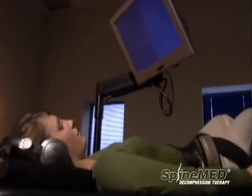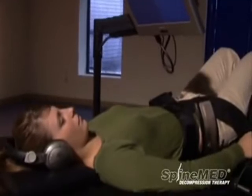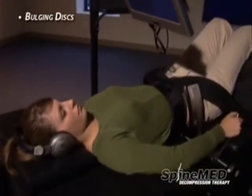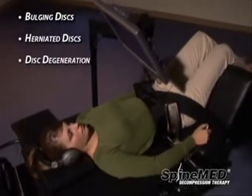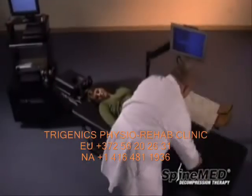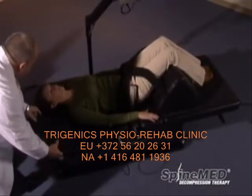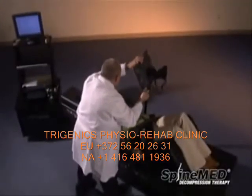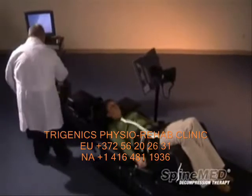Decompression therapy is a non-surgical, drug-free treatment that has been clinically shown to help reduce the disabling pain associated with bulging discs, herniated discs, disc degeneration, facet syndrome, and sciatica. Decompression therapy is designed to alleviate the underlying problems, relieving pain, and helping you return to the activities you enjoy, all without the use of drugs or surgery.